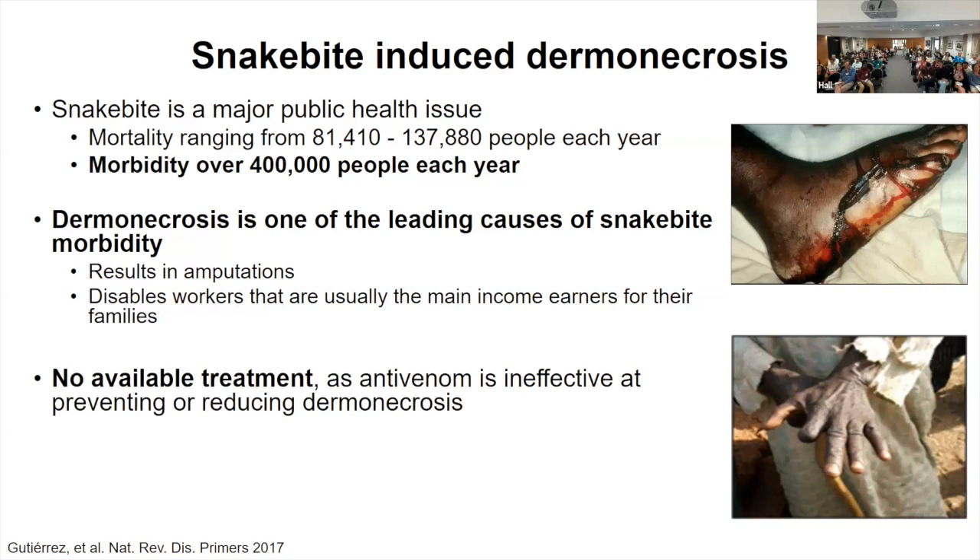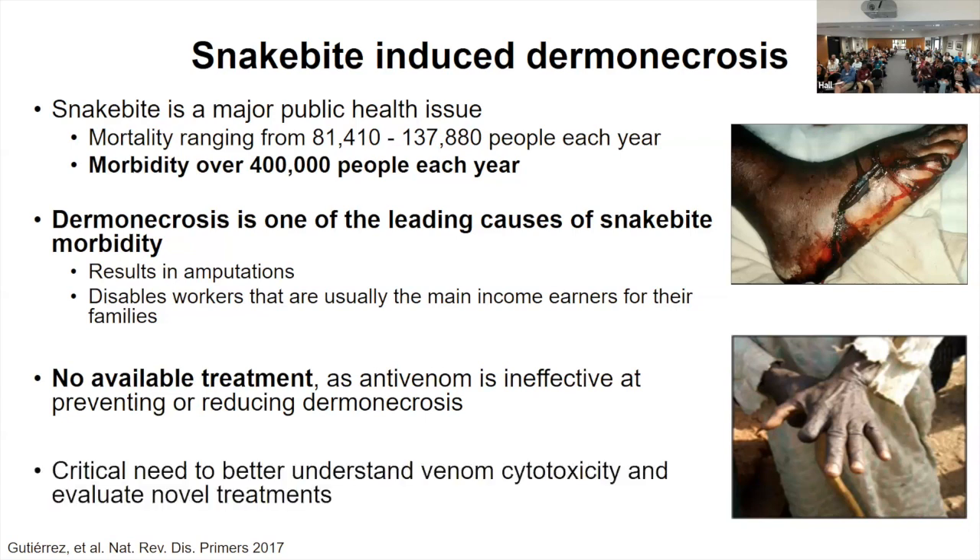Antivenoms aren't very effective at neutralizing these effects because they have poor tissue distribution into the areas that are experiencing tissue destruction. Cytotoxicity is a critical concern with snake bite, and there's a critical need to better understand venom cytotoxicity and evaluate novel treatments for dealing with dermal necrosis.